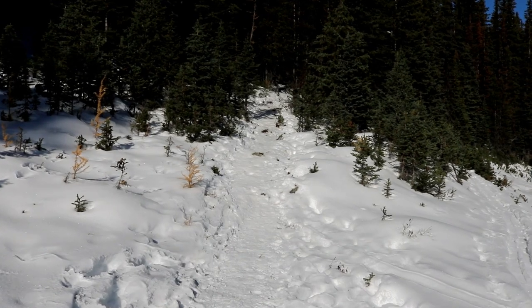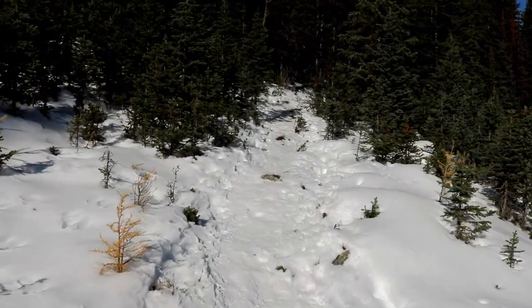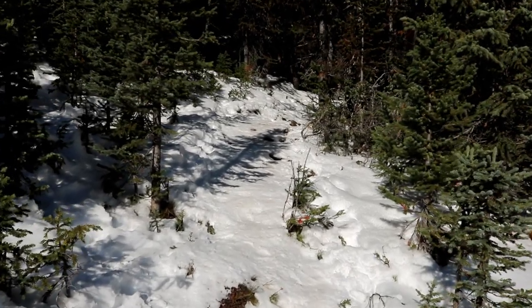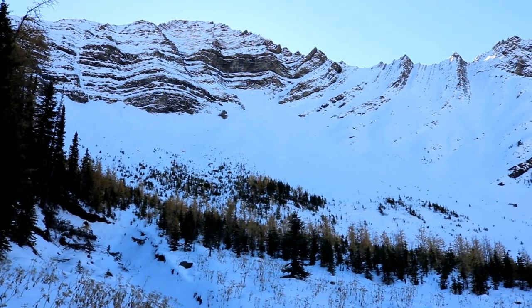We are three-quarters of a K in and we're starting to get into the trees. Not a cloud in the sky today. We're 1.7 K in and here's what we see.